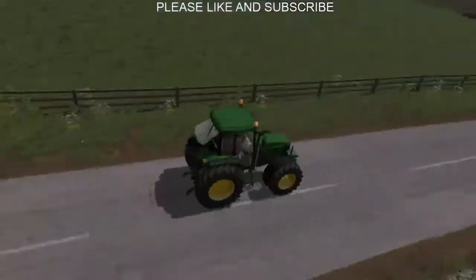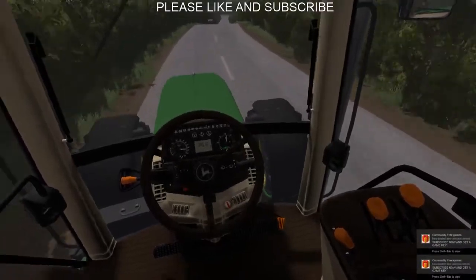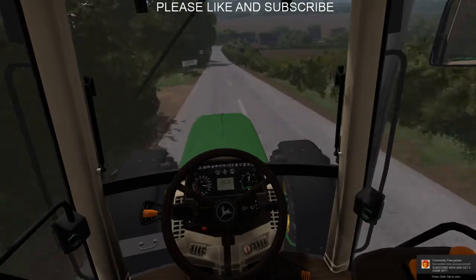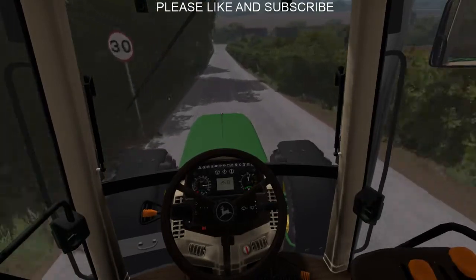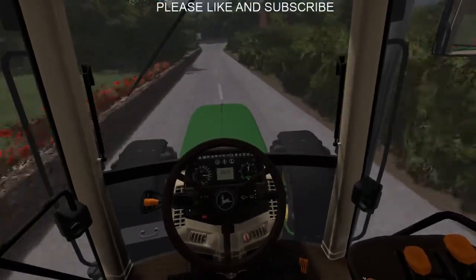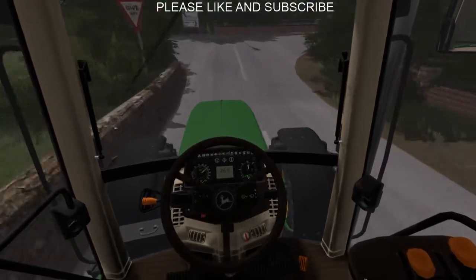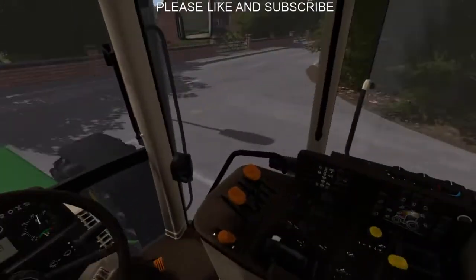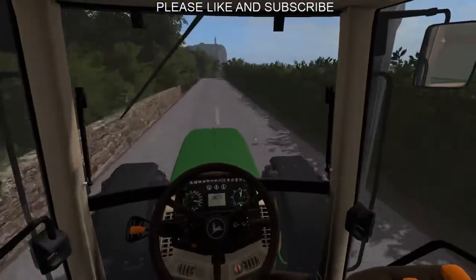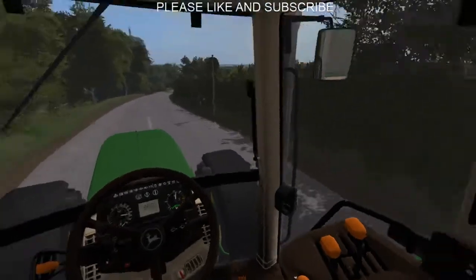It does about 26.8 miles per hour, probably. It's not a fast tractor, but it's absolutely fine. I've just bought: A — a John Deere, B — a 6910, and C — straight pipe.